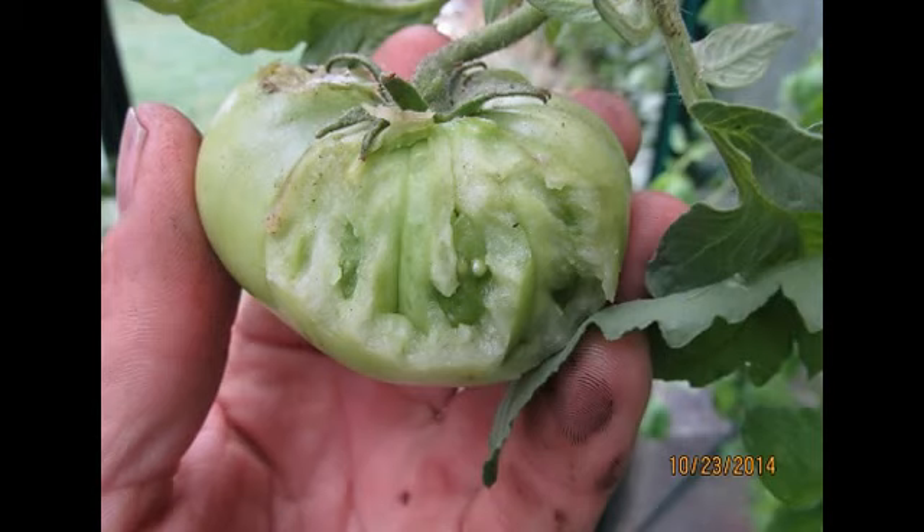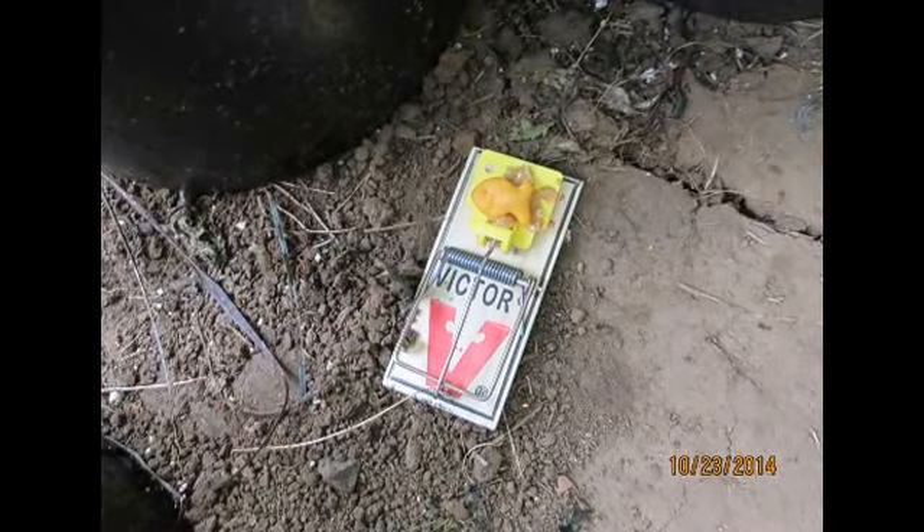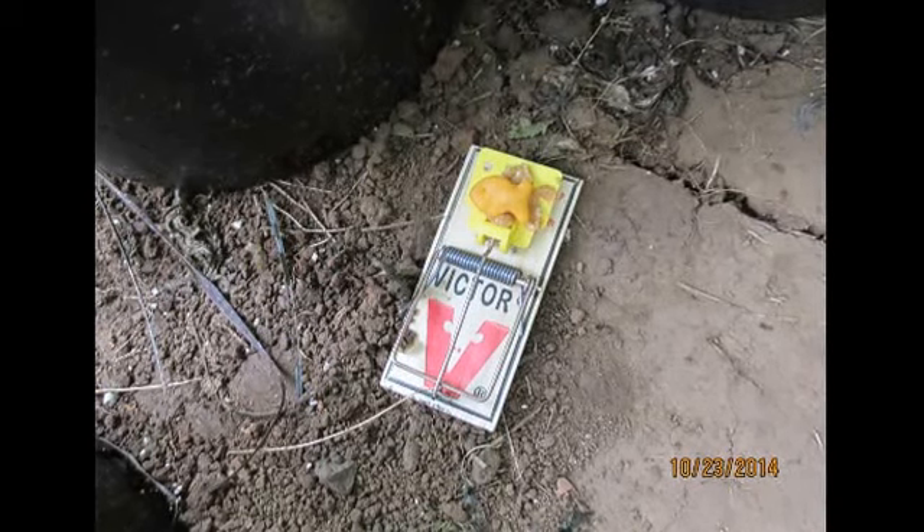My first guess was Blue Jays coming in through my automatic vent opener. I ended up looking online to see if other people had run into these same issues, and I read everything from raccoons, possums, mice, and rats. So I wasn't sure, so I put out rat traps with a little peanut butter and a cracker on top — I set out three traps — and let's see what I ended up catching.